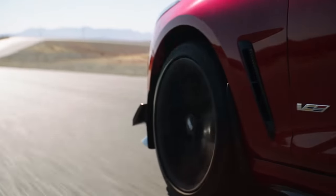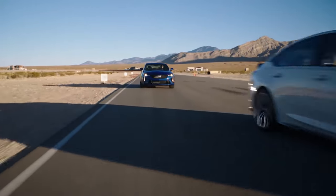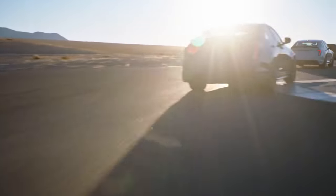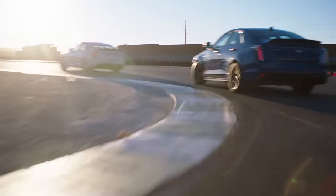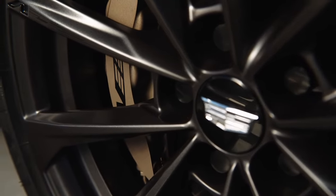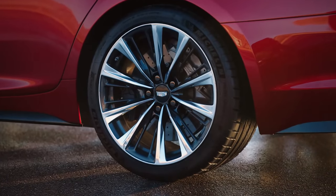MR 4.0, which was launched on the CT5V and CT4V, is also included in the Blackwing vehicles. It's the next generation of MR and provides more precise wheel control with better isolation. You guys put a lot of thought into these wheels for the Blackwing series cars — both vehicles have a forged aluminum alloy wheel standard, available in two different finishes: a dark and a bright. The tires are the latest technology from Michelin — Michelin Pilot Sport 4S's specifically designed and tuned for the V Blackwings.